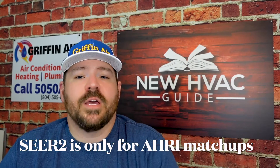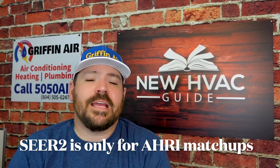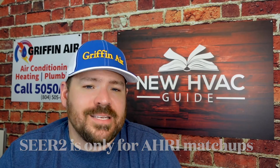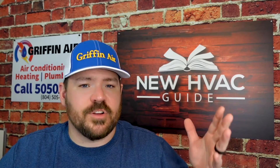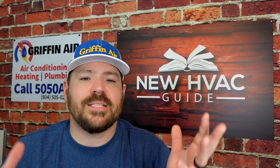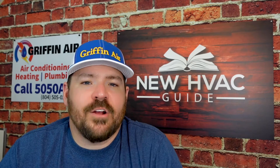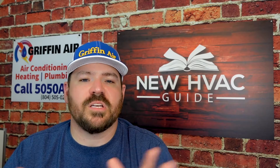Number two: SEER or SEER2 is not accurate if it's not an AHRI-approved matched system. If you have a system that says it's 18 SEER — for example, a 17 or 18 SEER2 two-stage outdoor unit — and you connect it to an air handler or a furnace with coil on the other end, you might think you've gone up in SEER and will get a much more efficient system.